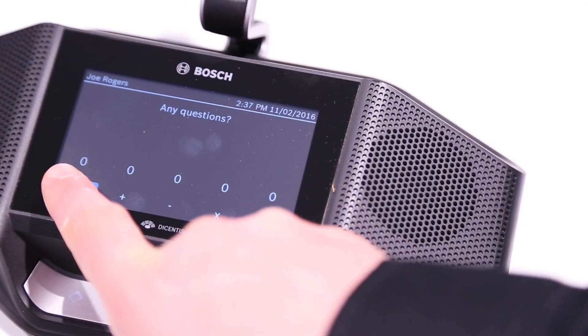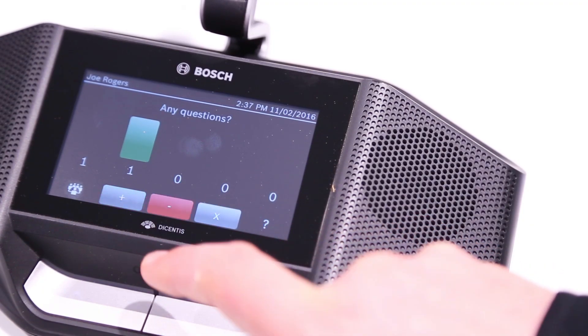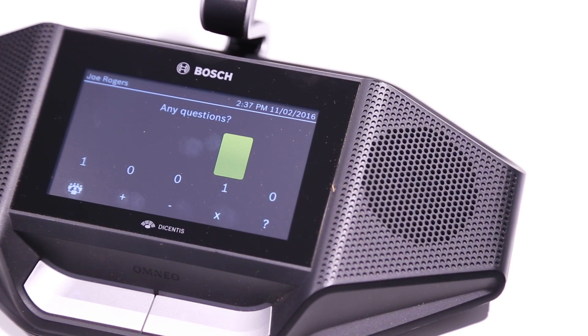Of course, the Decentus wireless system also supports voting. So when the operator starts voting, you will see the voting possibilities on the screen, and you can easily vote using the touch buttons that you can see on the screen.